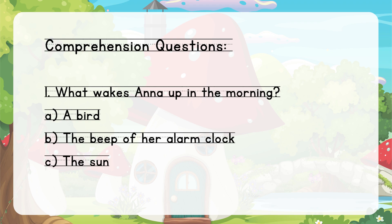Comprehension Questions. 1. What wakes Anna up in the morning? A. A bird. B. The beep of her alarm clock. C. The sun.